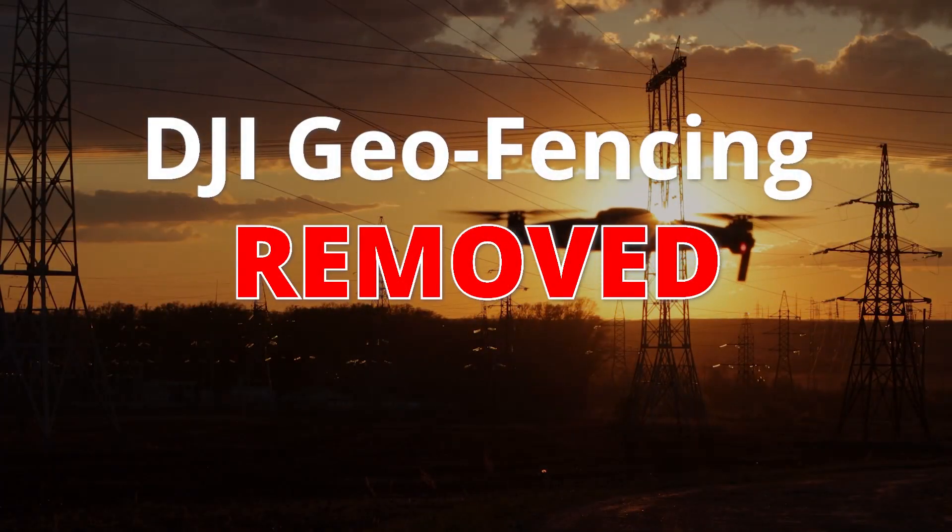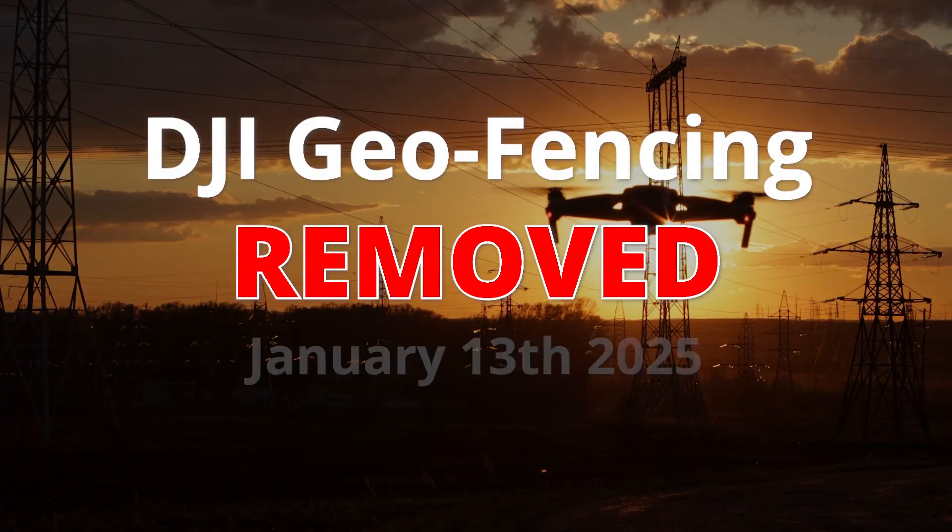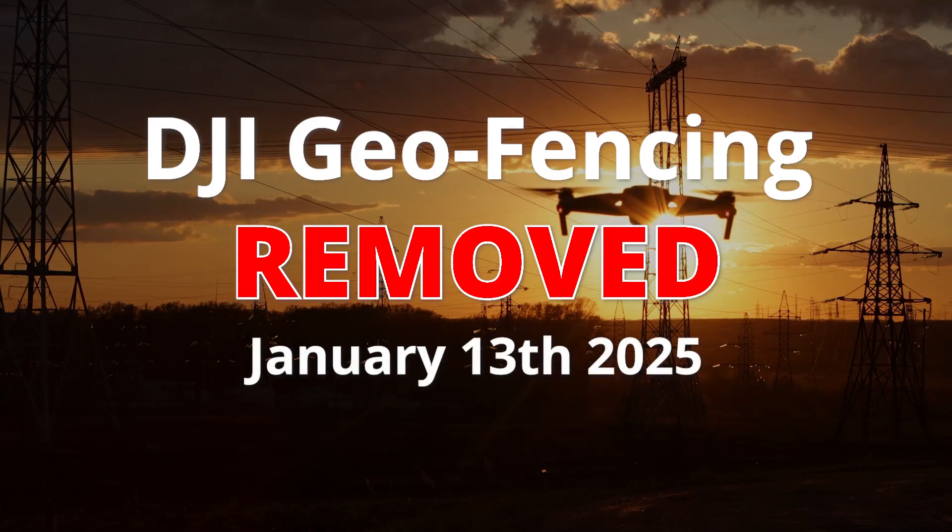Hey, it's Damon, the Drone Boss, and today we're going to be diving into some huge news that could change the drone industry forever. We're going to be discussing the removal of DJI's geofencing system. This happened January 13th, 2025.